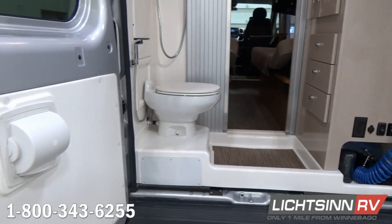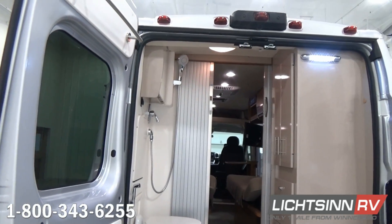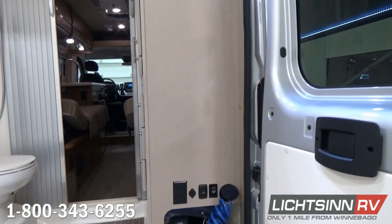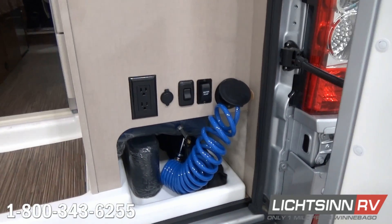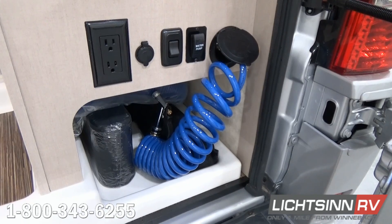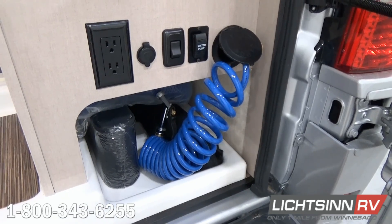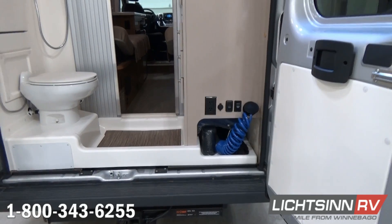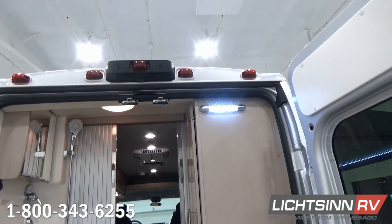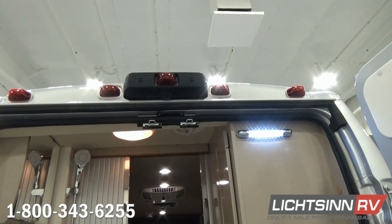As we open up these rear cargo doors, you'll find a very expansive bath and shower area. Accessible to the rear: a 12-volt power outlet, a 110-volt outlet, and the coiled exterior shower hose. We have an LED rear light with a dedicated switch, as well as a redundant 12-volt on-demand water pump switch. Accessories that ship with the coach include the tire repair kit and the sewer hose. Integrated into the high-mounted brake lamp is the integrated rear-view camera monitoring system.